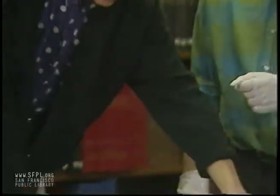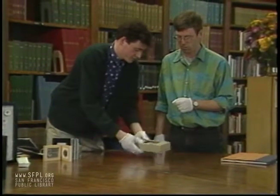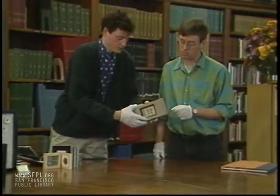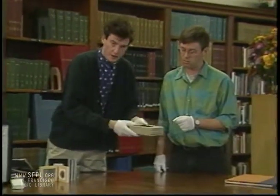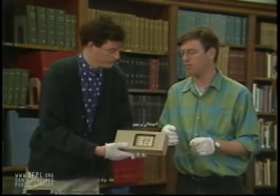It goes back inside the box. To me, this looks like a prison. It's very lightweight too — it looks a lot heavier than it is. It's really one of the finer pieces of the show.